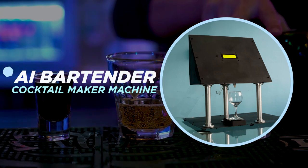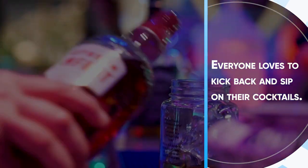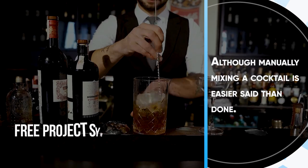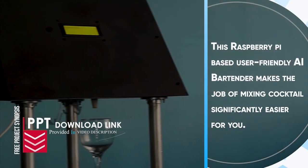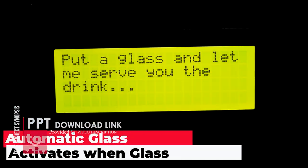AI Bartender Cocktail Maker Machine. Everyone loves to kick back and sip on their cocktails, although manually mixing a cocktail is easier said than done. This Raspberry Pi-based, user-friendly AI Bartender makes the job of mixing cocktails significantly easier for you.